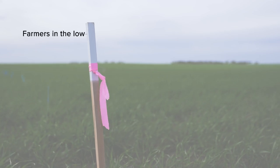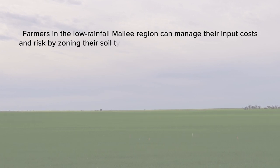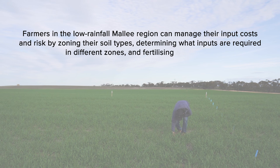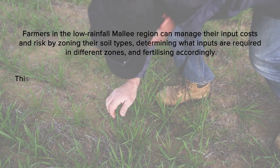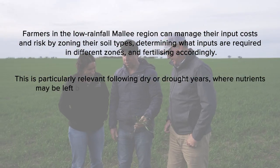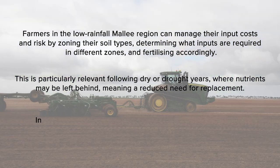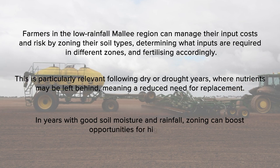Farmers in the low rainfall Mallee region can manage their input costs and risk by zoning their soil types, determining what inputs are required in different zones, and fertilising accordingly. This is particularly relevant following dry or drought years where nutrients may be left behind, meaning a reduced need for replacement. In years with good soil moisture and rainfall, zoning can boost opportunities for higher yields.